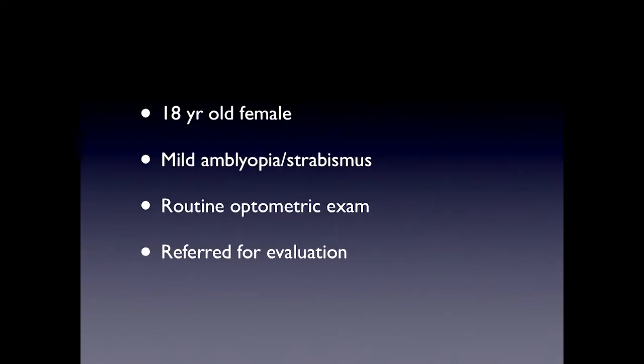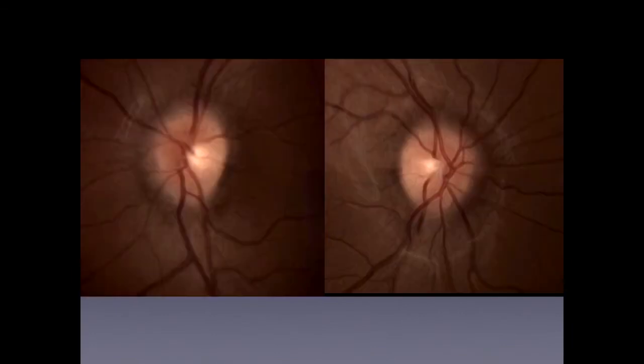The second type of patient is an 18-year-old who goes in for a routine eye exam. She's referred not because of her well-documented amblyopia and strabismus, but because she has mild optic disc swelling bilaterally. She has normal baseline visual function for her, and no specific defects on perimetry.